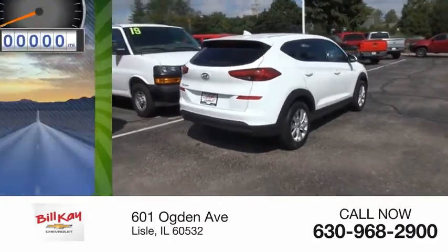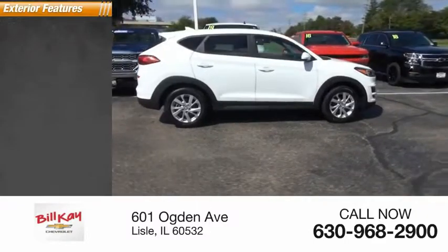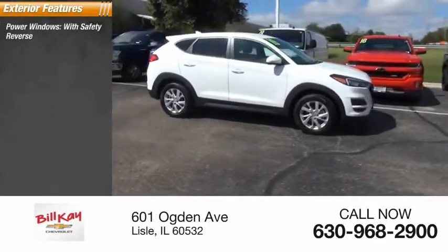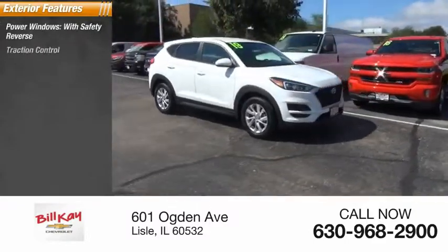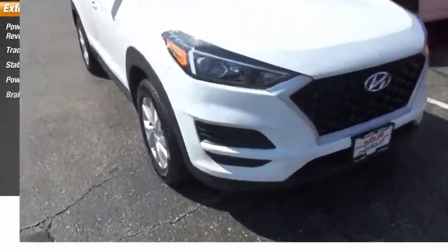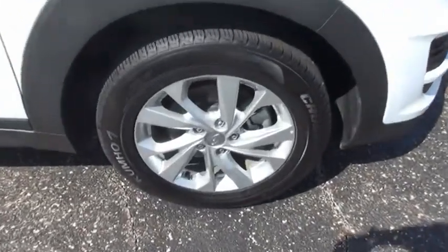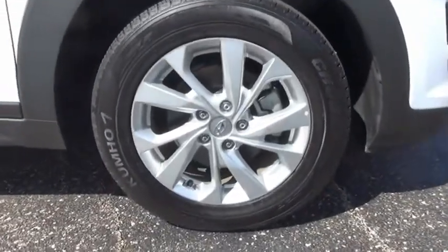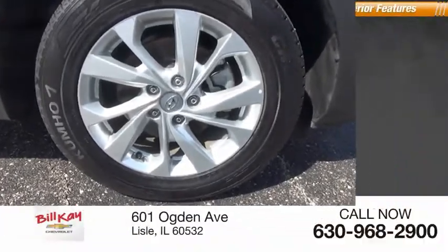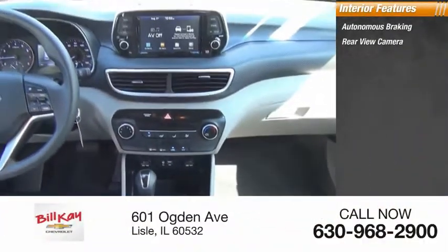This vehicle has less than 25,000 miles. Here are some of this vehicle's great options: power windows with safety reverse, traction control, stability control, power brakes, braking assist, autonomous braking, rear view camera, and driver attention alert system.